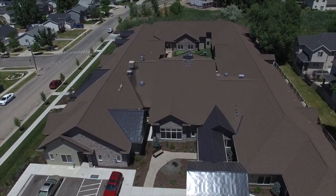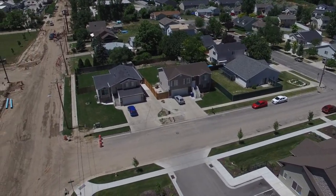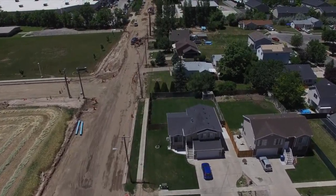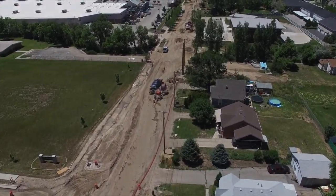We'll take off from Our House Assisted Living of Ogden. There's a nice aerial view of the community. There's Jefferson Avenue, and now we are on North Street. North Street is completely under construction at this time and not able to be driven on.